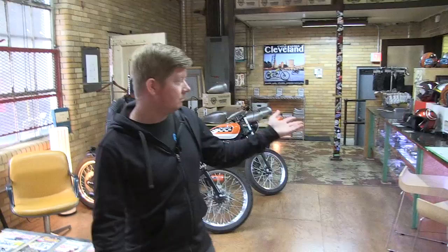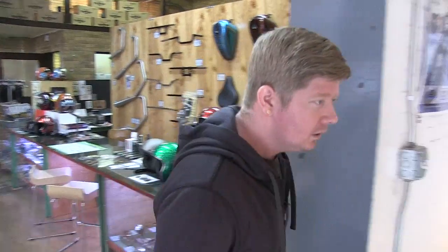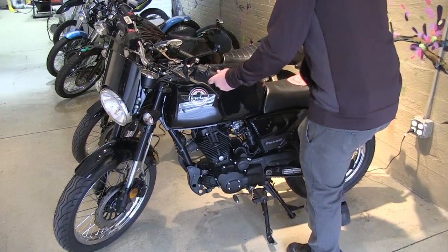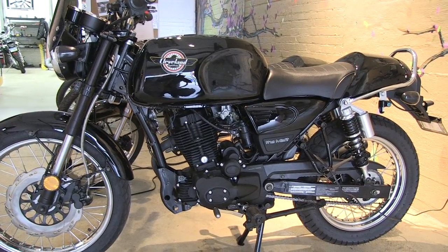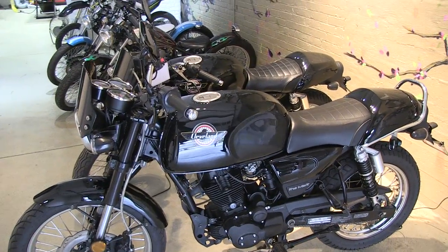Here is what we call our living room — just a nice comfortable space for us to create and meet with customers. Over here is the Misfit. This bike is completely stock, just a completely stock Misfit on a battery tender here in our showroom, ready to ride.